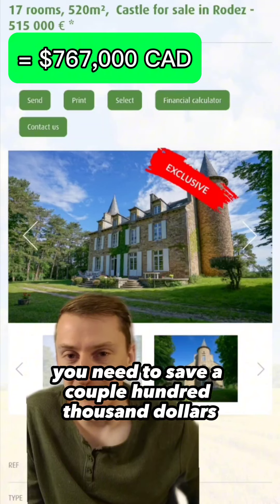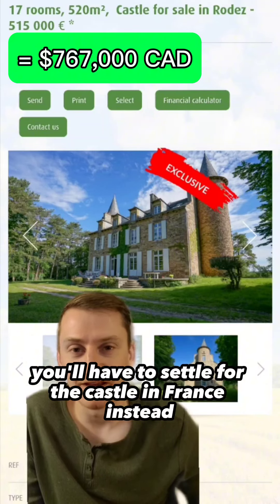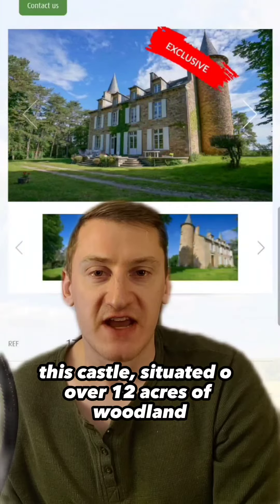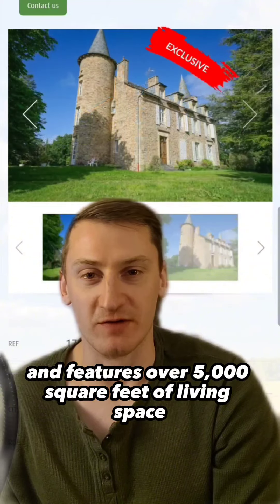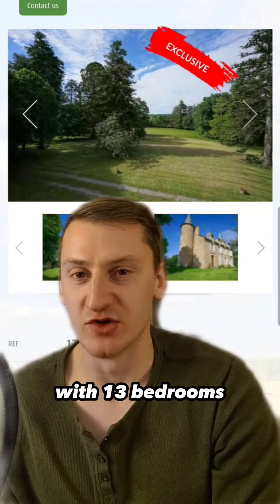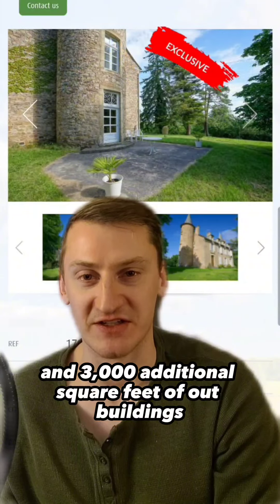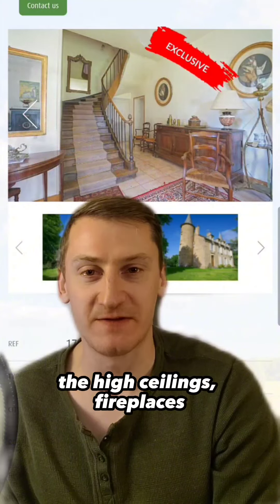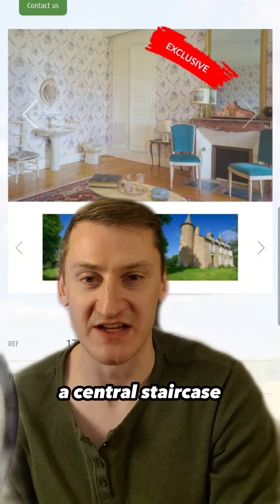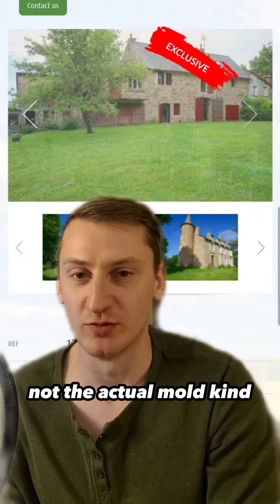On the other hand, if you feel like you need to save a couple hundred thousand dollars, you'll have to settle for the castle in France instead. This castle, situated on over 12 acres of woodland, dates from the end of the 19th century and features over 5,000 square feet of living space with 13 bedrooms and 3,000 additional square feet of outbuildings. Many characteristic elements of the castle are preserved, including the towers, the high ceilings, fireplaces, parquet floors, a central staircase, and moldings — the decorative kind, not the actual mold kind like in Toronto.